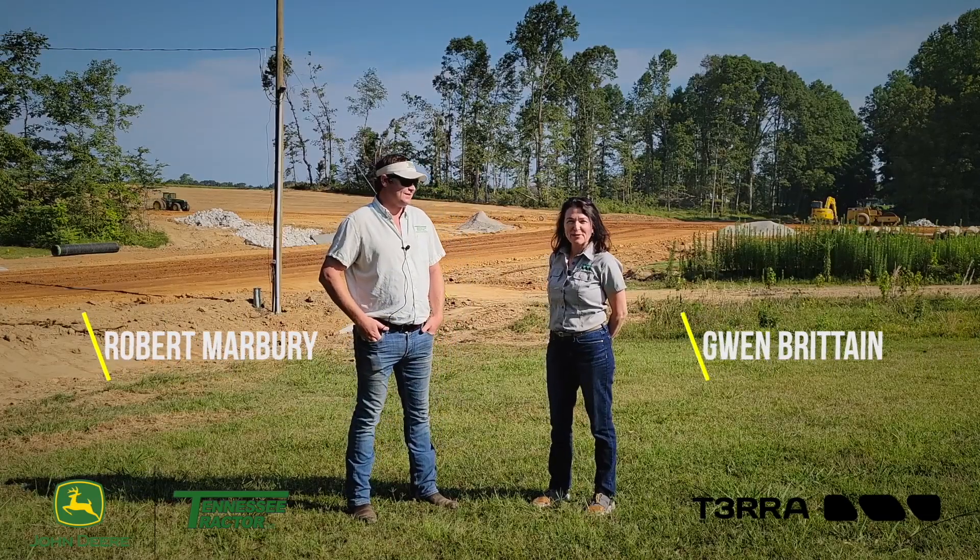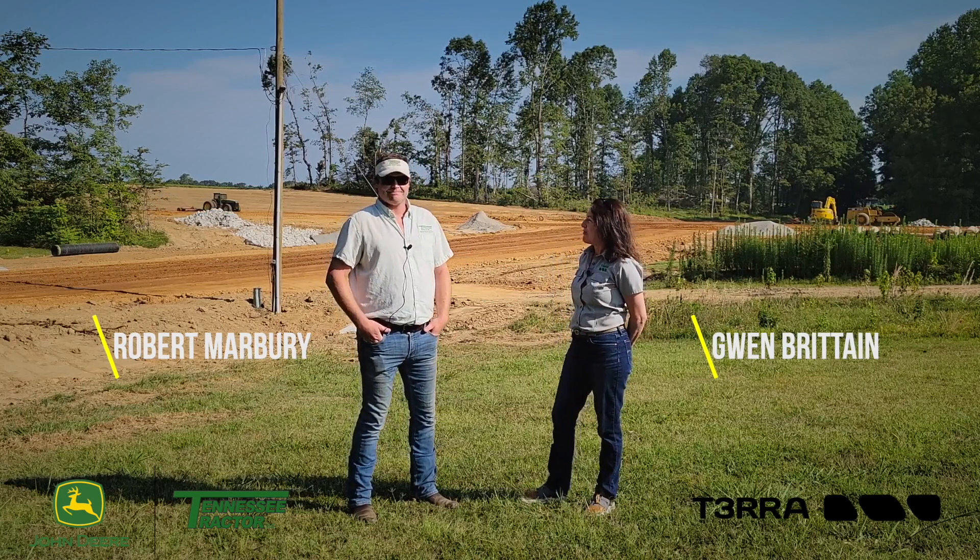Hi, I'm Gwen Britton with Terra Software. I'm in Tennessee today with Robert Marbury of Tennessee Tractor.